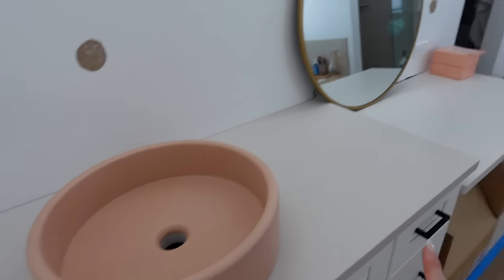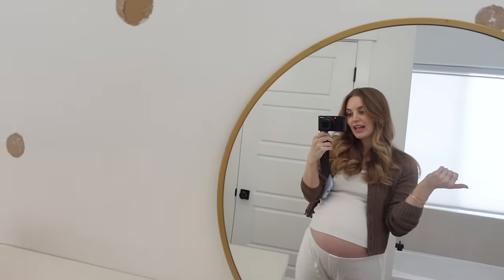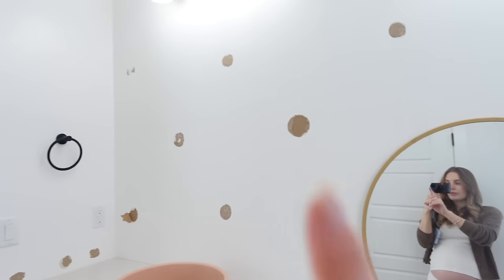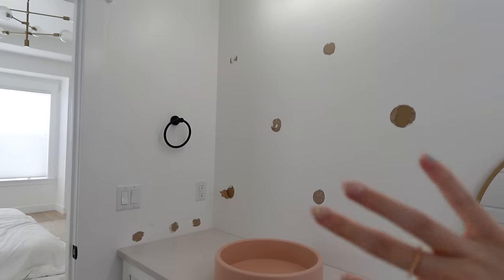And then these sinks — if you guys remember them from the house that we were building that we ended up selling — I already have the sinks, so I wanted to use them in here. I think they're so cute. They're from Nudeco. And then we took down the mirrors. We are getting new mirrors. They're doing like tile right here.